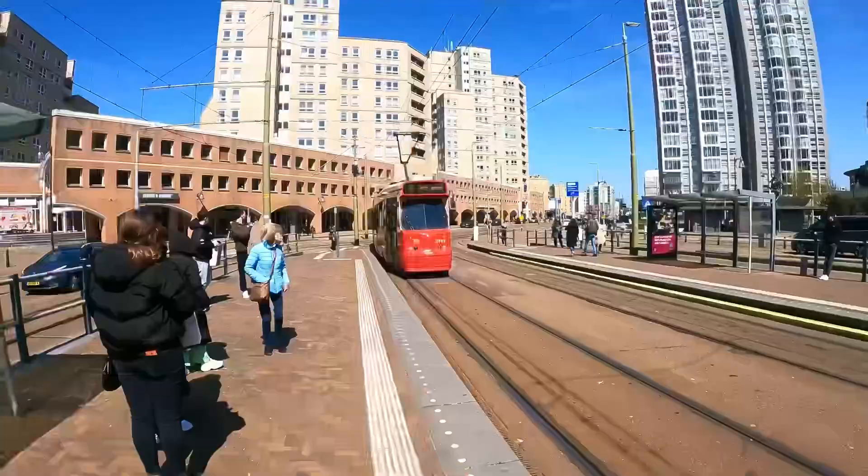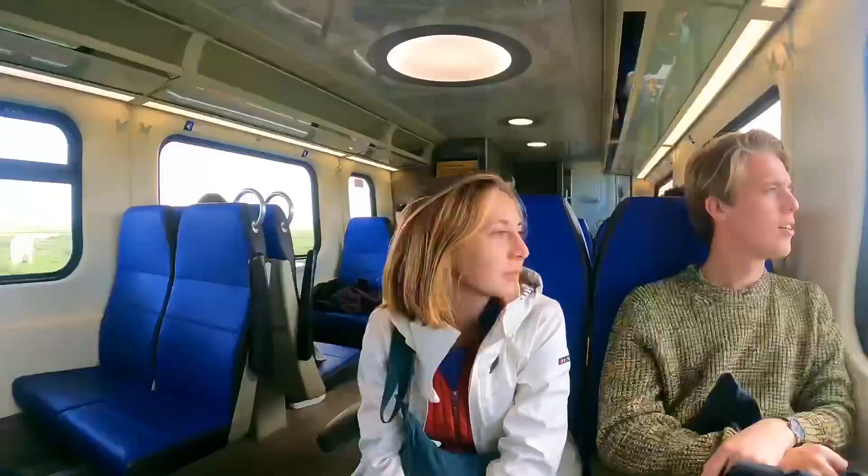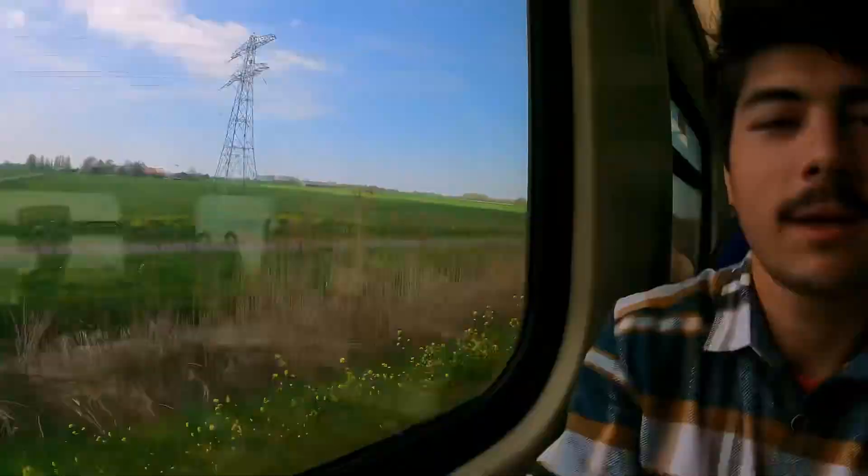We nearly missed that tram, so we need to take this one first and then get to the train station. This train is going to get us to Rotterdam — it should be only a 15-minute ride. Here we are, we just arrived in Rotterdam!